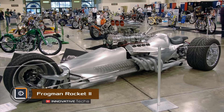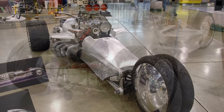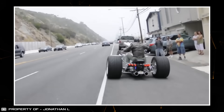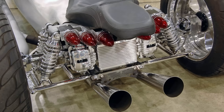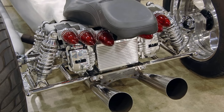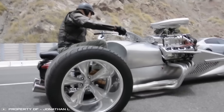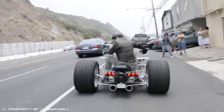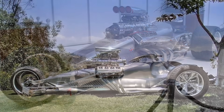An American engineer has created possibly the fastest motorcycle ever — the Frogman Rocket 2. This steel monster can go from 0 to 100 in just over one second, made possible by a turbocharged V8 Hemi engine with over 1,000 horsepower. The motorcycle was specially designed to fulfill the creator's long-standing dream. Its three-wheel base not only enhances grip on the asphalt but also defines its unique and unmistakable style — so powerful it seems only a terminator could handle it.